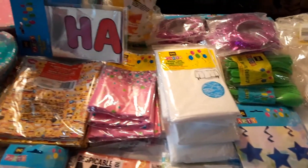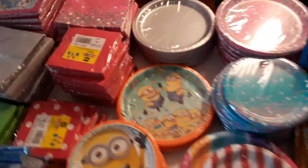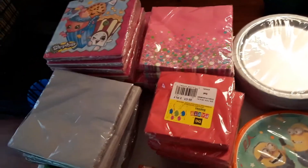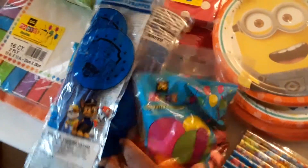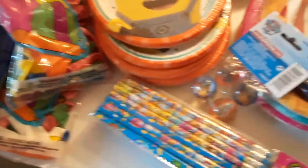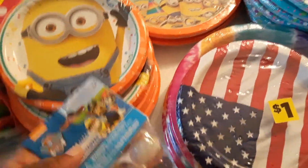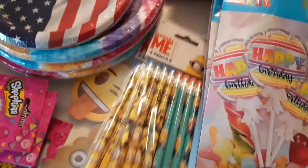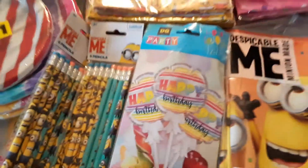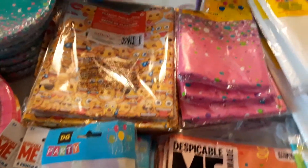And all of this stuff is party items. We have paper plates, we have napkins — you can see it's Shopkins, minions, all of that. We have balloons, we have pencils, these Shopkins pencils, these are Paw Patrol little balls, we have some emoji paper, here's some minion pencils.